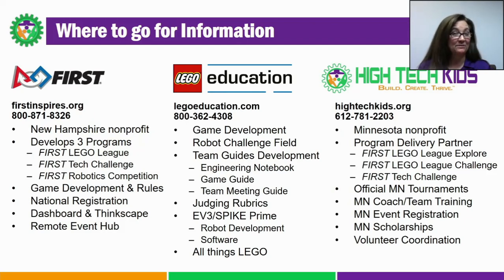To bring these programs to the masses, First also partners with groups around the world to manage these programs locally. Hitech Kids is that group in Minnesota — we are the program delivery partner for First Lego League Challenge. We also manage First Lego League Explorer and First Tech Challenge. Hitech Kids is here to answer all of your local questions about events, event registration, training, scholarships, and volunteering.